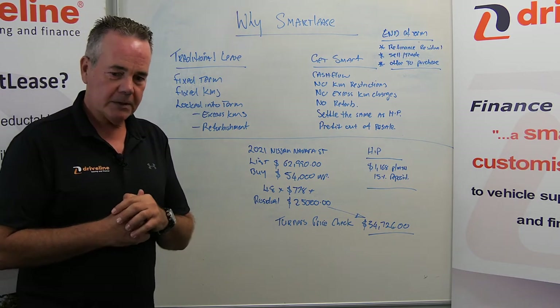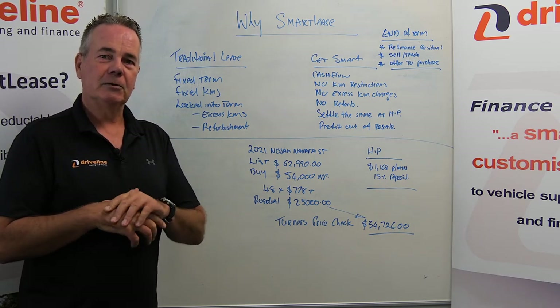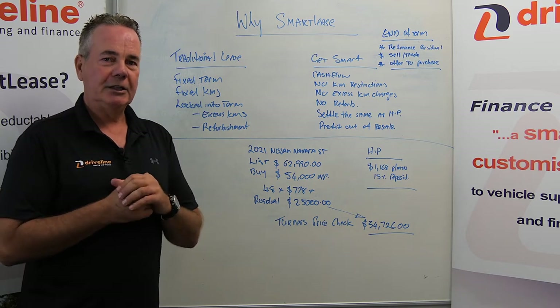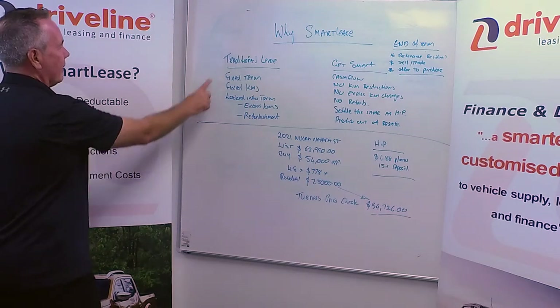I always advise that you talk to your accountant before making any financial decisions on HP versus lease, but give us a call anyway.